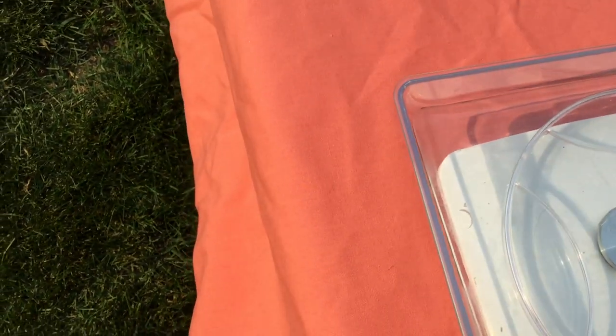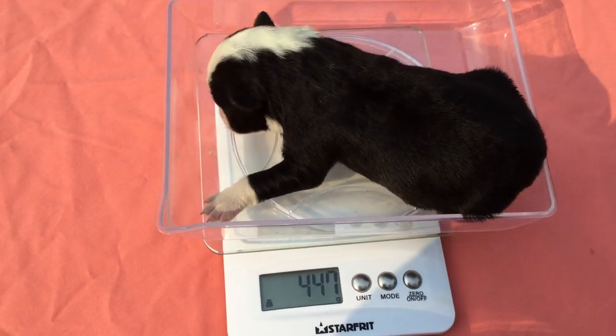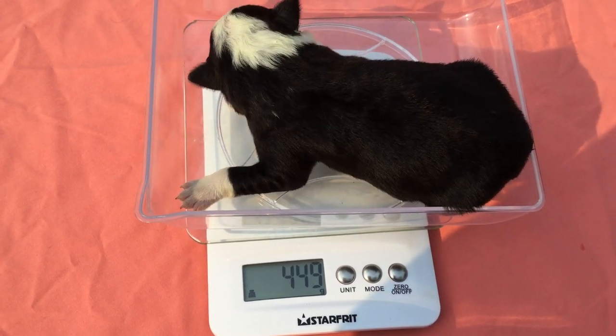Now we're going to puppy number two. I forgot to turn the scale on. Here's our weight — she's a little bit lighter, 446, 445 grams.